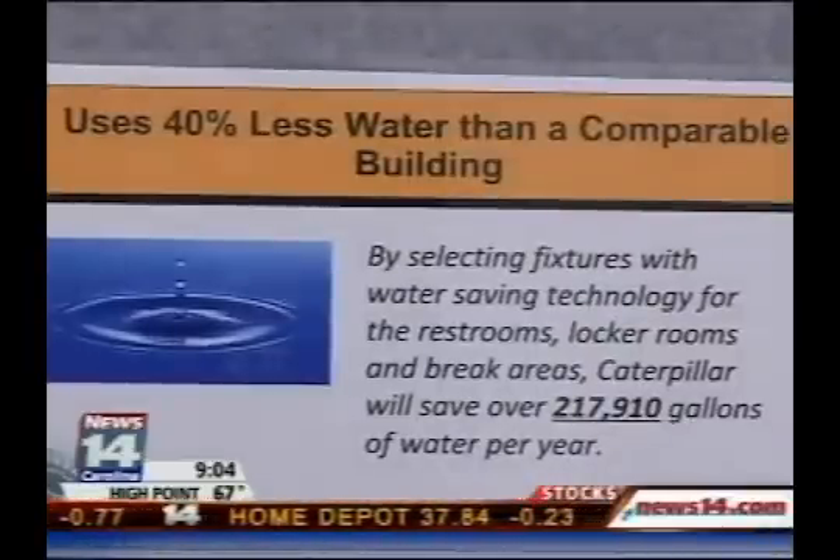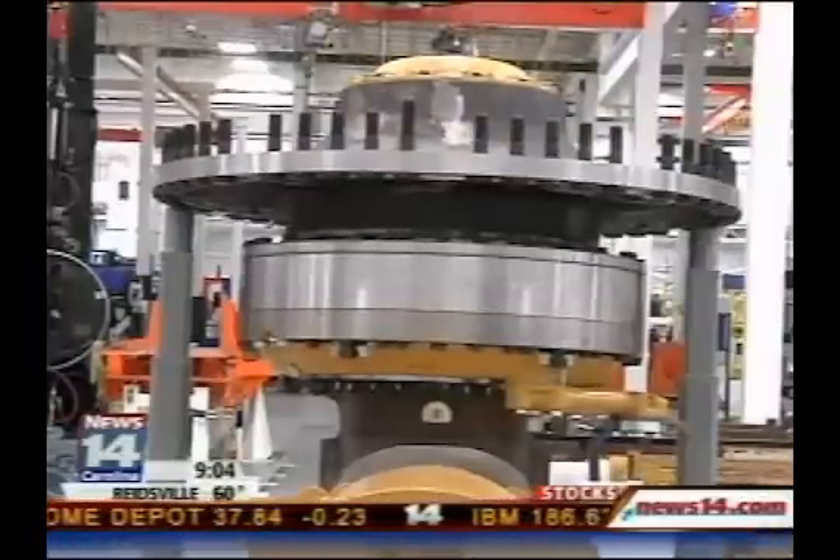Caterpillar is touting its efforts towards sustainable manufacturing. Results here include 40% less water consumption, 26% less energy usage, and a lot of different metrics like that they've been targeting, including 0% waste in the facility.